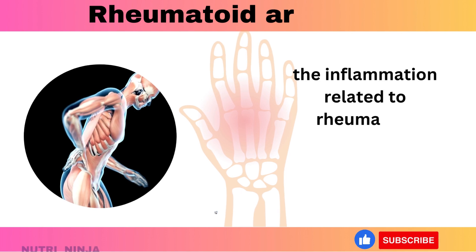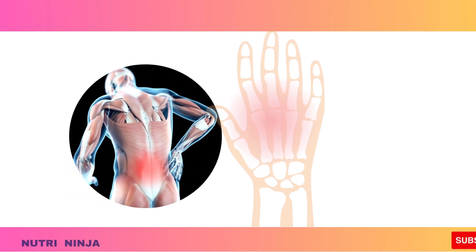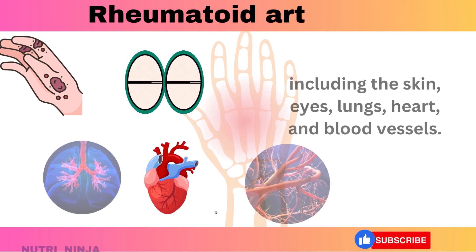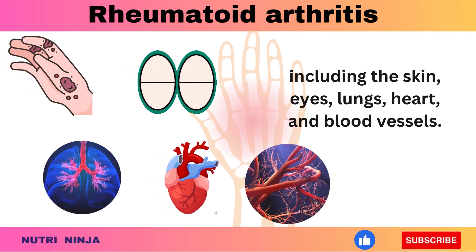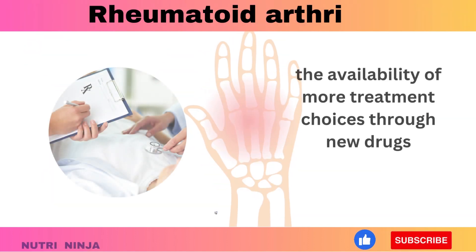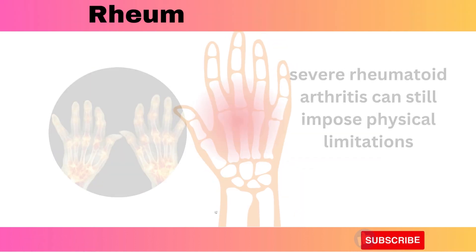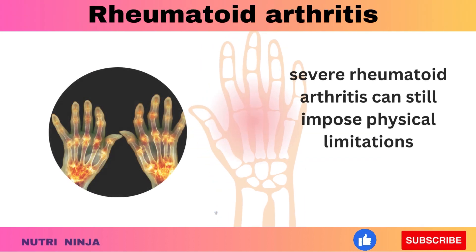Importantly, the inflammation related to rheumatoid arthritis can extend beyond the joints, potentially causing harm to other parts of the body, including the skin, knees, lungs, heart, and blood vessels. Despite the availability of more treatment choices through new drugs, severe rheumatoid arthritis can still impose physical limitations.